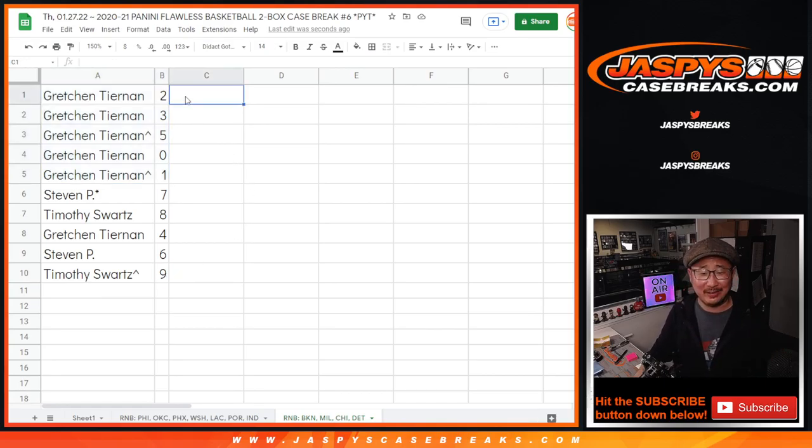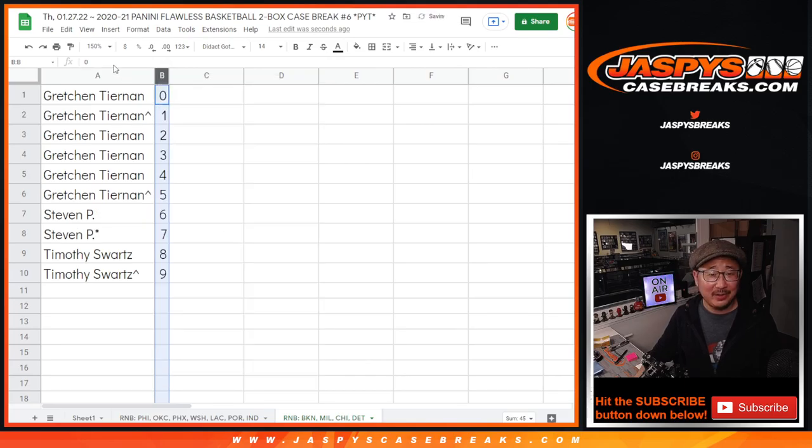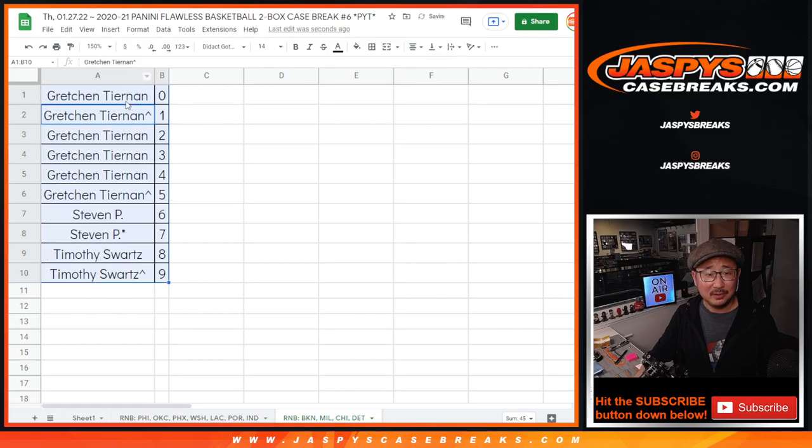There you go — I must be allergic to number blocks. Let's sort by column B right there. There you go. Gretchen's got the first six spots. Steven, Steven, Tim, Tim. It's kind of weird how that worked out. All right, there you go. I'll see you in the next video for the next break. Bye-bye.